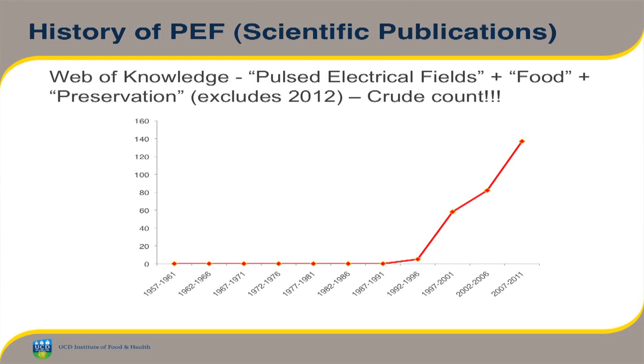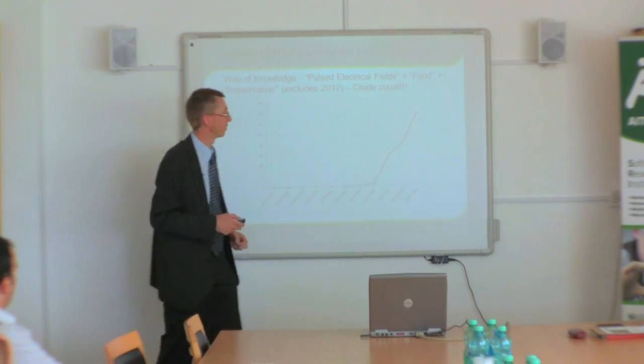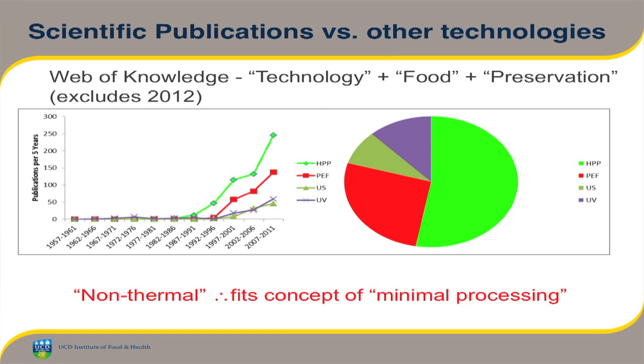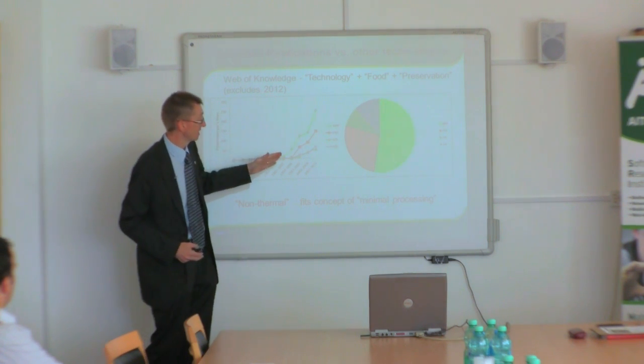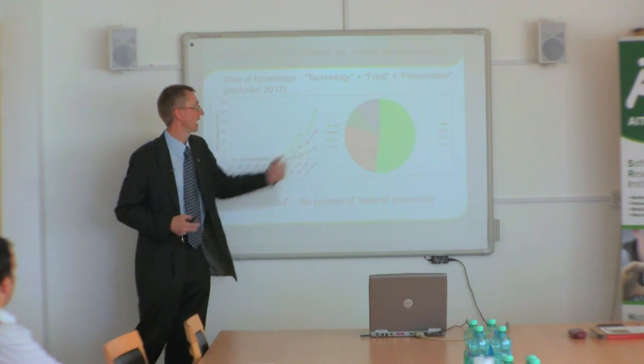In terms of the literature, this is data from the Web of Knowledge showing growth in the number of publications on pulsed electric fields for preservation purposes. It really took off between 1992 and 1996 — there was a dramatic increase in publications. Comparing it to other technologies like UV and ultrasound, they more or less took off at the same time as well. High pressure processing, which was discussed yesterday, had about a ten-year head start, so there are more publications on high pressure processing at this stage, but the others are certainly catching up.